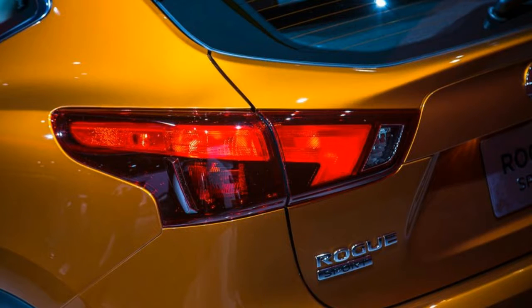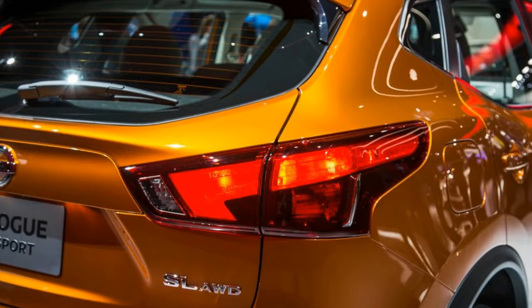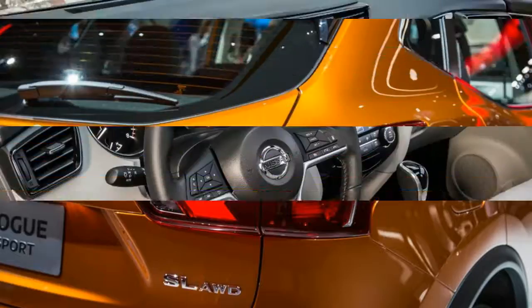Here in the US, it's calling this new offering the Rogue Sport to leverage the name recognition of its best-selling model, the Rogue. Perhaps Nissan got the idea from its new corporate partner Mitsubishi, which offers the Outlander and the smaller Outlander Sport.